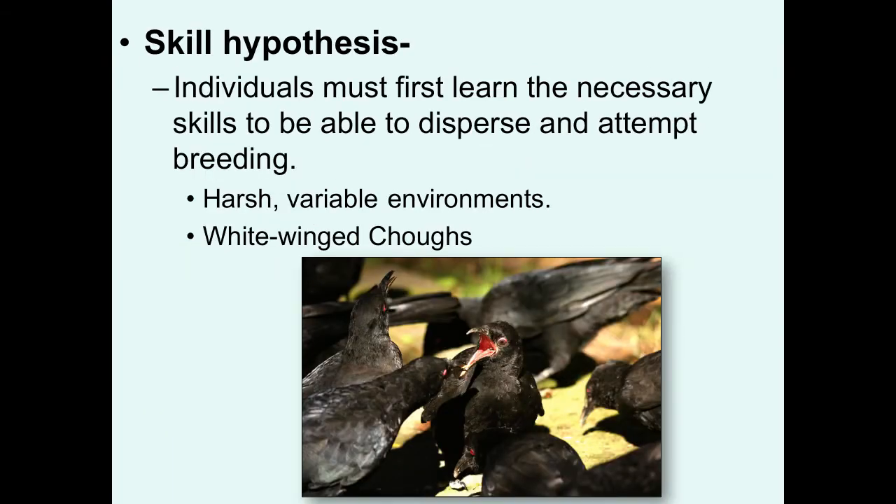Another reason why you might not disperse is addressed by the skills hypothesis. Individuals must first learn the necessary skills to be able to successfully disperse and attempt successful breeding. This might be particularly true in species living in harsh, extremely unpredictable, variable environments. Staying at home and delaying dispersal until you can build up these skills might be the best thing in the long run. A species that seems to fit this idea at least partially are the white-winged choughs of Australia.